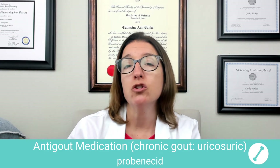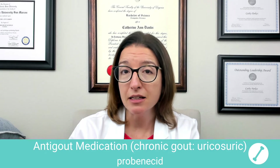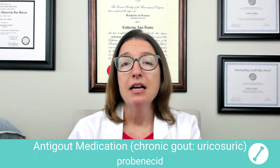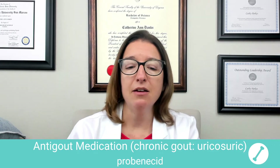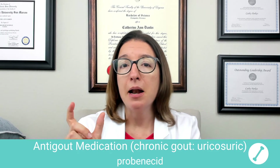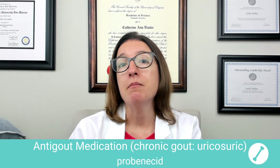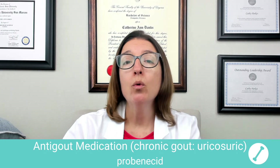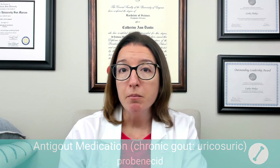In addition, we're going to want to monitor their uric acid levels as well as their renal function during therapy. In terms of how I remember this — if you look at the drug name probenecid, that 'bena' helps to remind me of 'benefit.' So I think your chronic gout would benefit from probenecid.